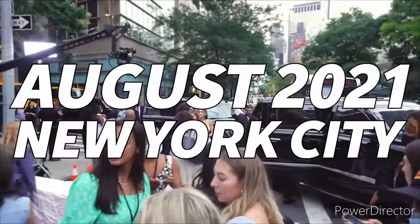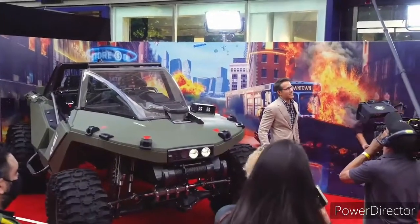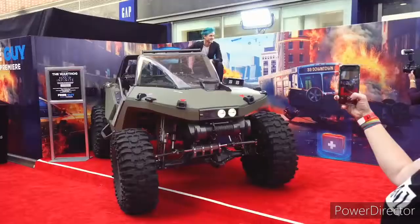More videos will be released that detail the finishing of this build, and the completed vehicle is shown for the first time in the film Free Guy, that premiered this year.